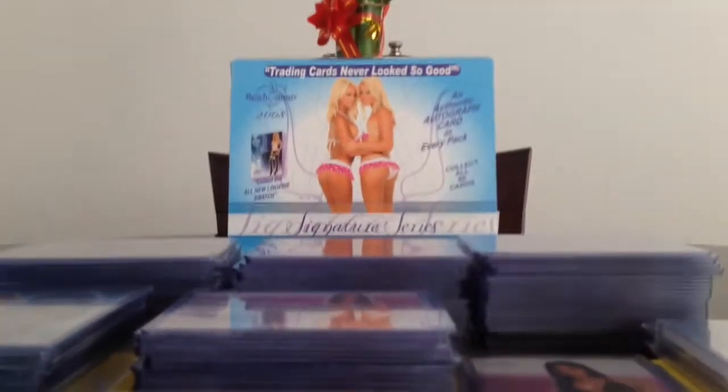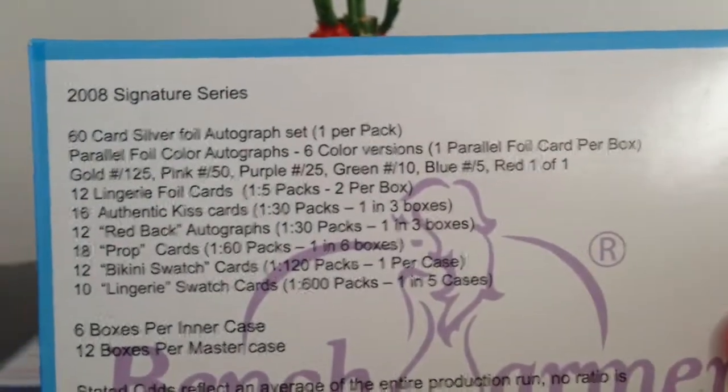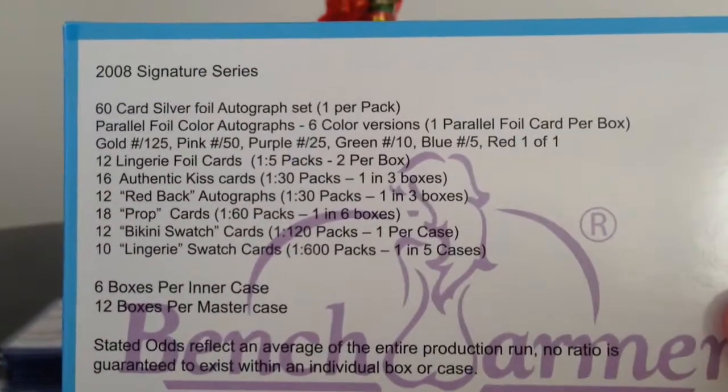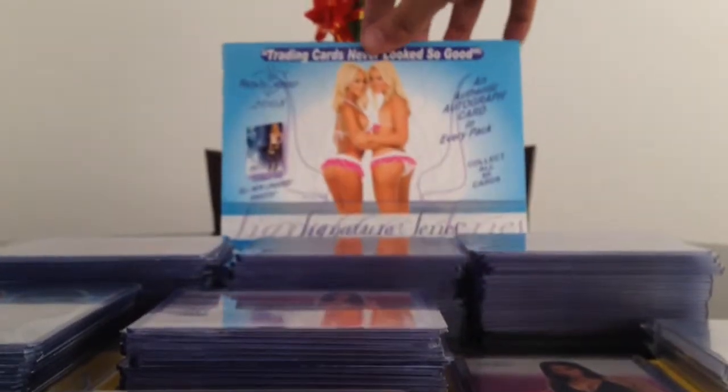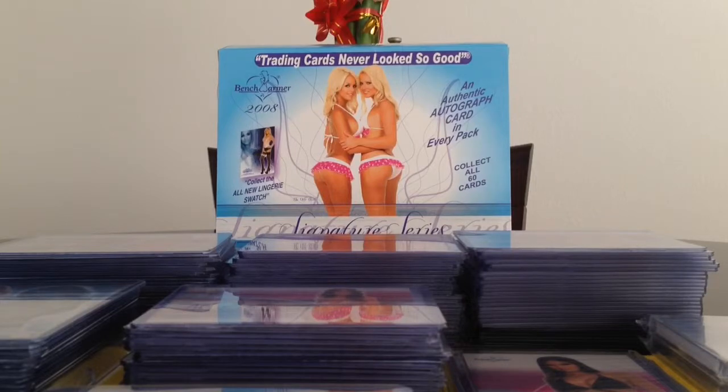There's also an insert set of lingerie cards. Here are the odds of what you can expect. There's a lingerie insert of 12 cards and we only got 11 of them. There's a 60-card signature autograph set and we were missing 12. We were supposed to get four red backs and we only got three of them, and there were also no sketch cards — they're not in the boxes, so they probably gave them to the dealers as an incentive for them.